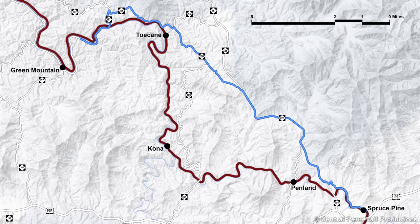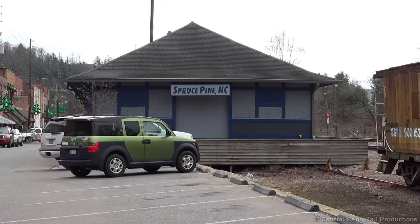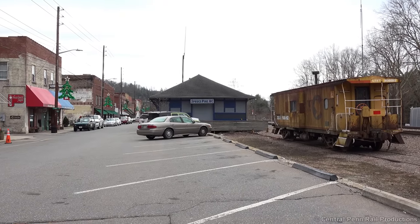Past Green Mountain, no easy chase route follows the tracks, so I continue on Route 197 and 226 to Spruce Pine, beating the train with well over a half hour to spare as they wind along the Toe River's sharp bends at 20 miles per hour. This allowed time to check out the station and chassis caboose sitting on the siding, once used by the local switcher as a shoving platform.